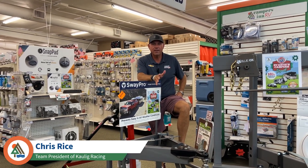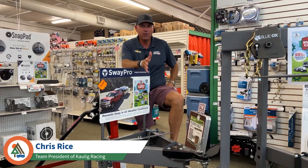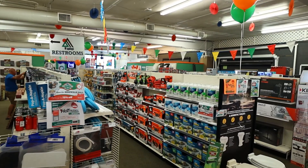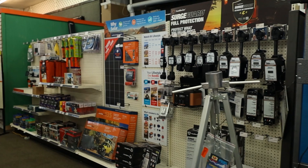What's up guys? Chris Rice with College Racing. I've been telling you about all the campers that CamperZone RV has, but check out all the stuff you can buy. You buy a camper, a fifth wheel, or RV, they have everything you need right here in the store at Myrtle Beach.